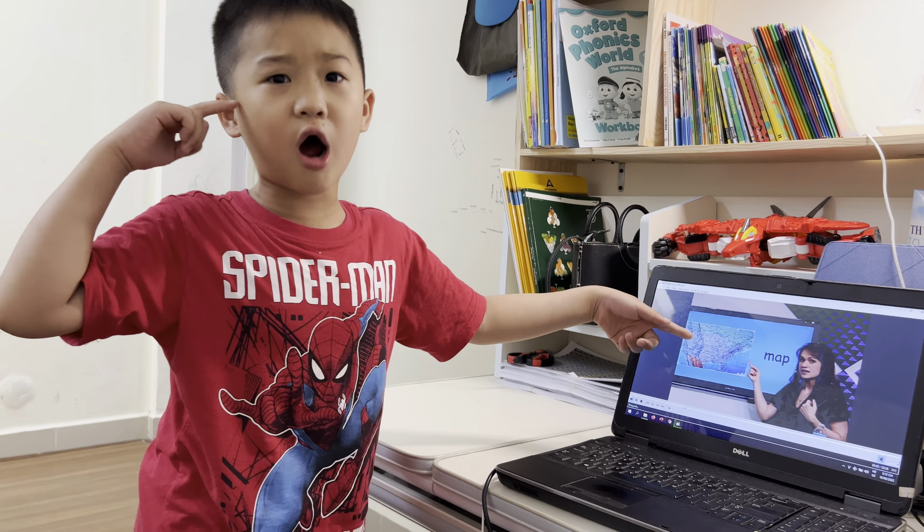What's this? Stapler. I can staple with a stapler. I can staple a paper together with a stapler.